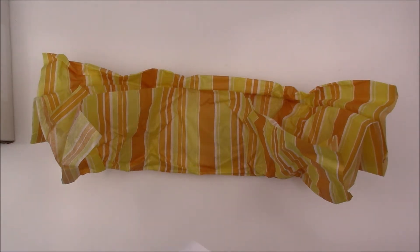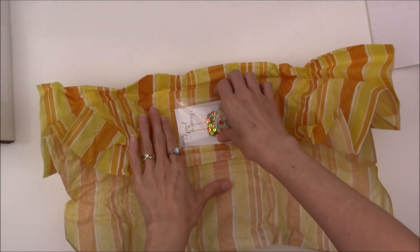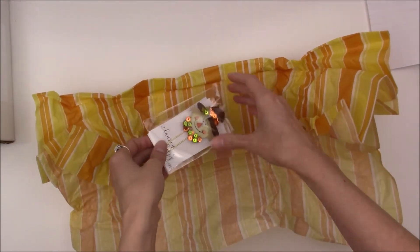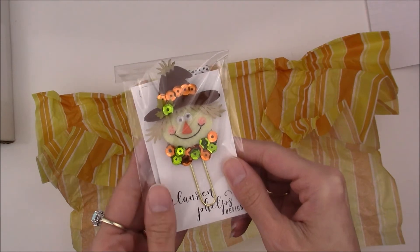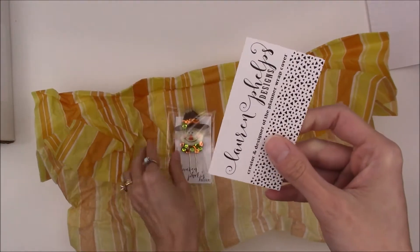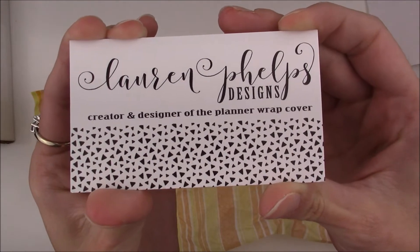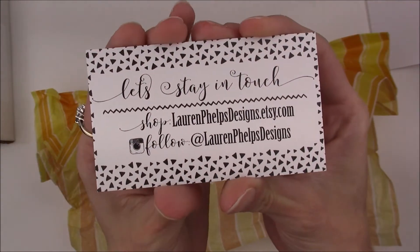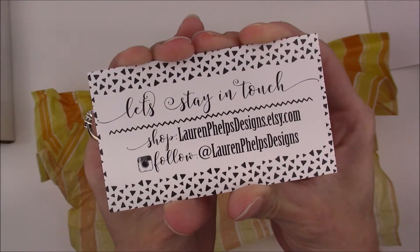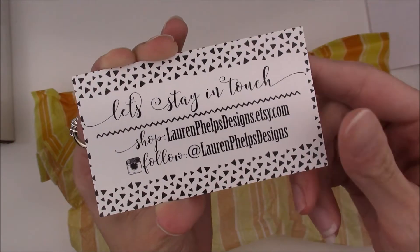Thanking me for my order, which is nice. Oh my god, I didn't realize it had googly eyes - look at it! Okay, so let's take a look at her card here: Lauren Phelps Designs. And there's a bag - here's where you can keep in touch with her and follow her on Instagram, which I have already done.